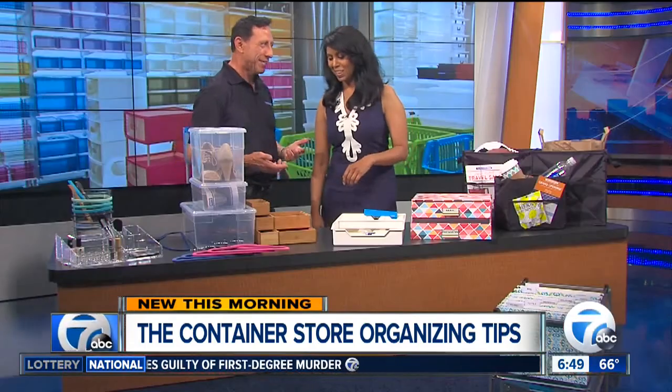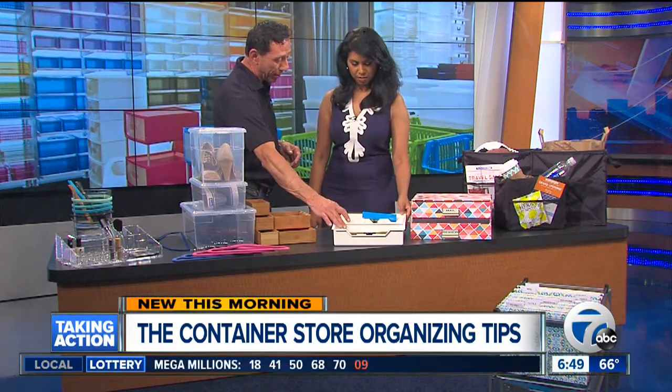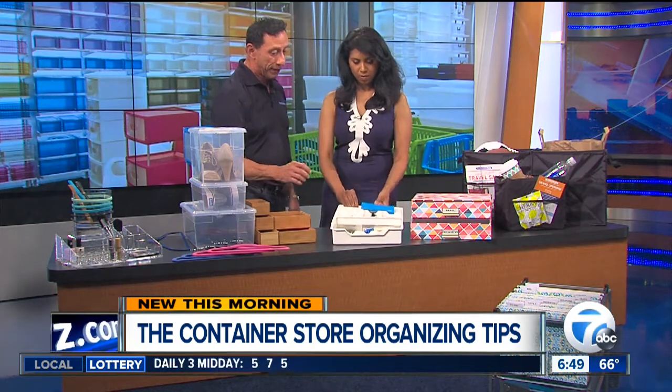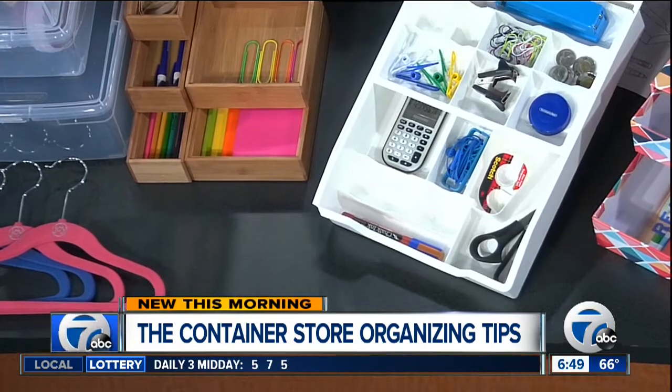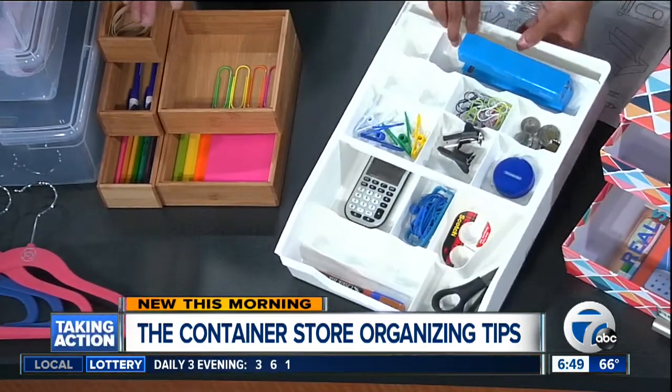Junk drawers — everybody has a junk drawer, and sometimes a few more than one. If you have a junk drawer, think about using something that's organized and separated, because it can become a pit of whatever. I love these because they slide and you can see what's in there. And if you have those deeper drawers, these are great too because they also slide and they're stackable, so you can get more in there.